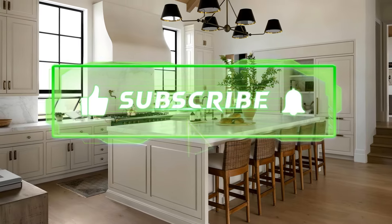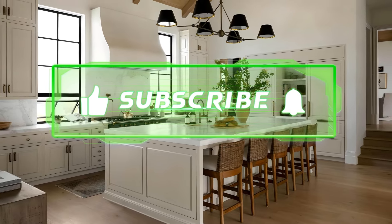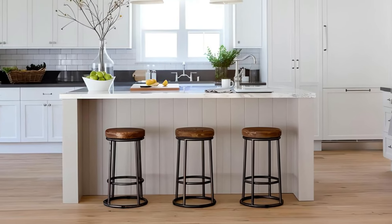Don't forget to hit that subscribe button and like this video if you're ready to refresh your space with some stunning new ideas.